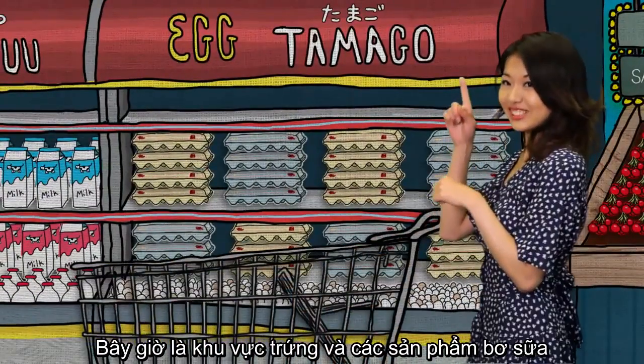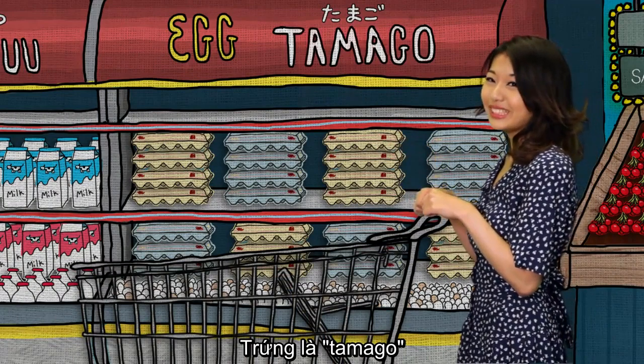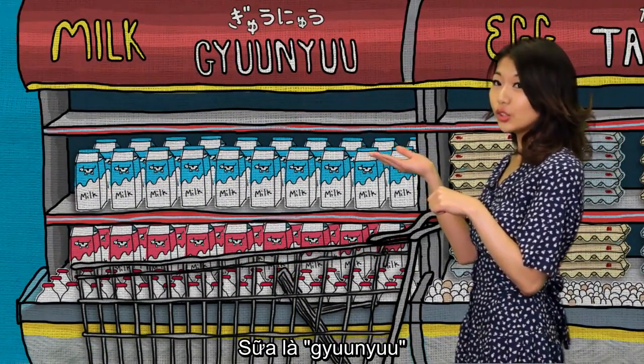Now, let's go to the egg and dairy section. Eggs are called tamago in Japanese. And milk is gyu niu.